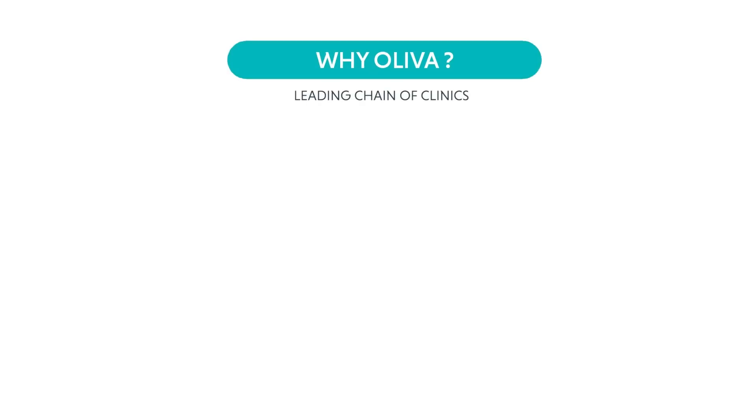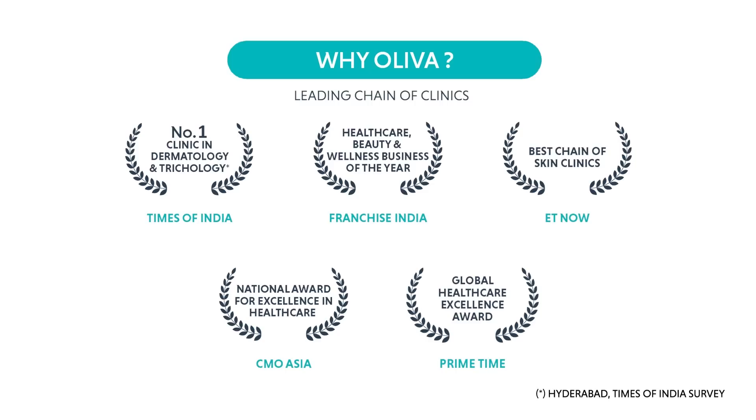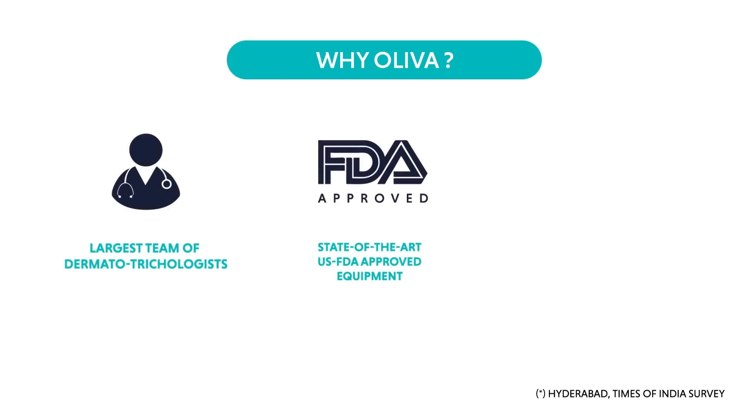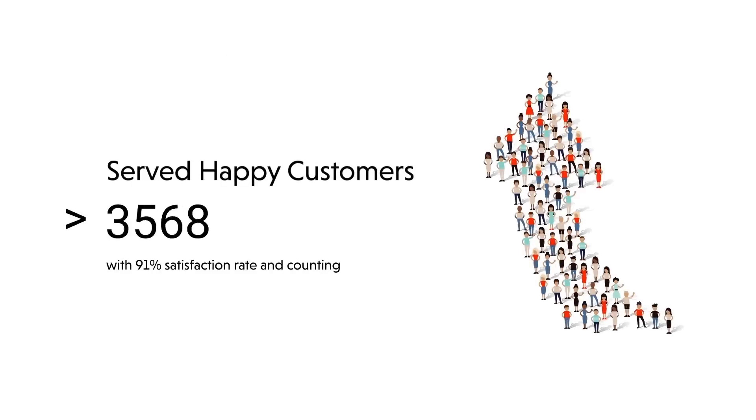Oliva is a leading chain of skin and hair clinics in South India. It has been ranked number one in dermatology and trichology by Times of India. Oliva has also bagged many awards for its excellence in the healthcare and wellness industry. Oliva boasts of the largest team of dermatotrichologists and world-class US FDA approved equipment. The treatments are administered using rigorously tested protocols. Oliva is synonymous with scientifically backed holistic treatments that lead to satisfying results.